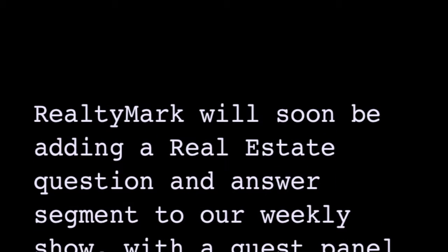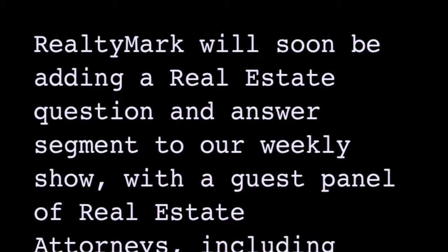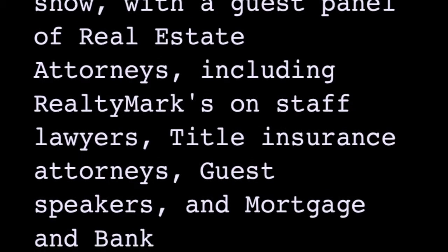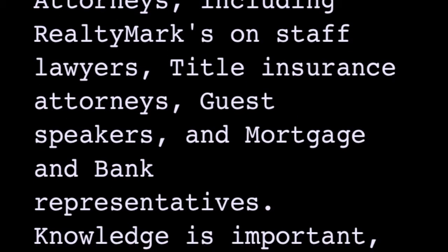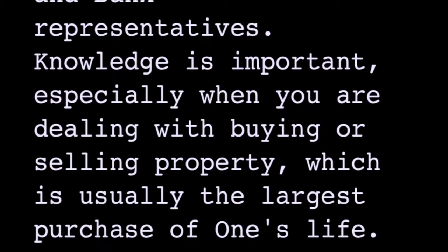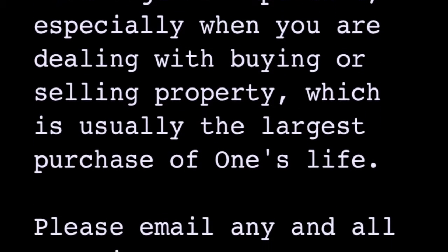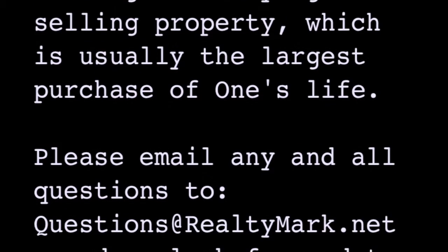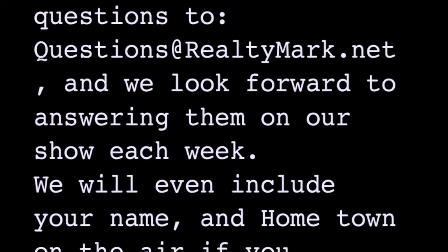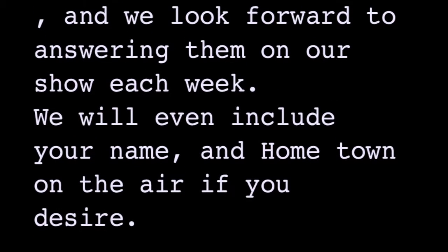RealtyMark will soon be adding a question and answer segment to our weekly show with a guest panel of real estate attorneys including RealtyMark's on-staff lawyers, title insurance attorneys, guest speakers, and mortgage and bank representatives. Knowledge is important, especially when dealing with buying or selling property, which is usually the largest purchase of one's life. Please email any and all questions to questions@RealtyMark.net and we look forward to answering them on our show each week. We will even include your name and hometown on the air if you desire.